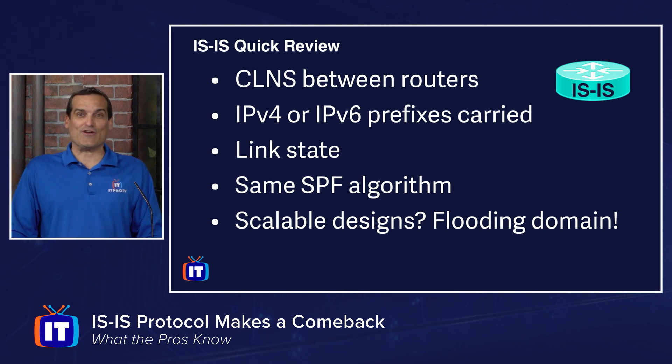I hope I've piqued your interest in IS-IS, and I hope you'd consider joining me to look at scalable routing designs for not only this protocol, but also EIGRP, OSPF, and of course BGP, along with other great design topics that are in the ENSLD training here at ITProTV.